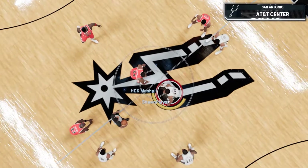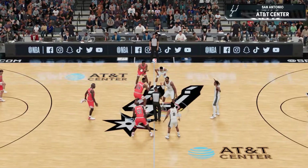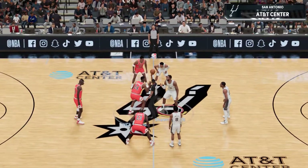Welcome to 2K Sports. What could be better than kicking back on a Sunday afternoon watching the NBA?